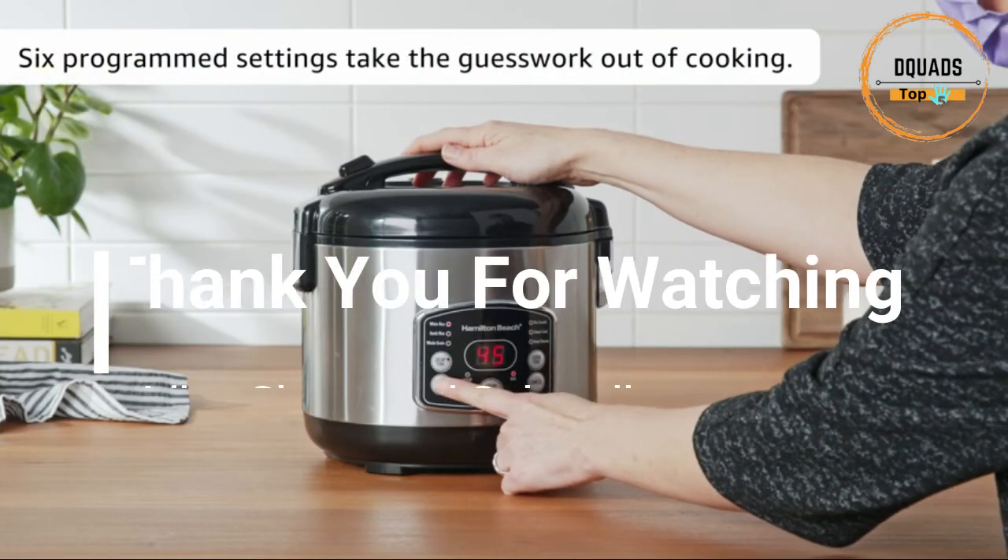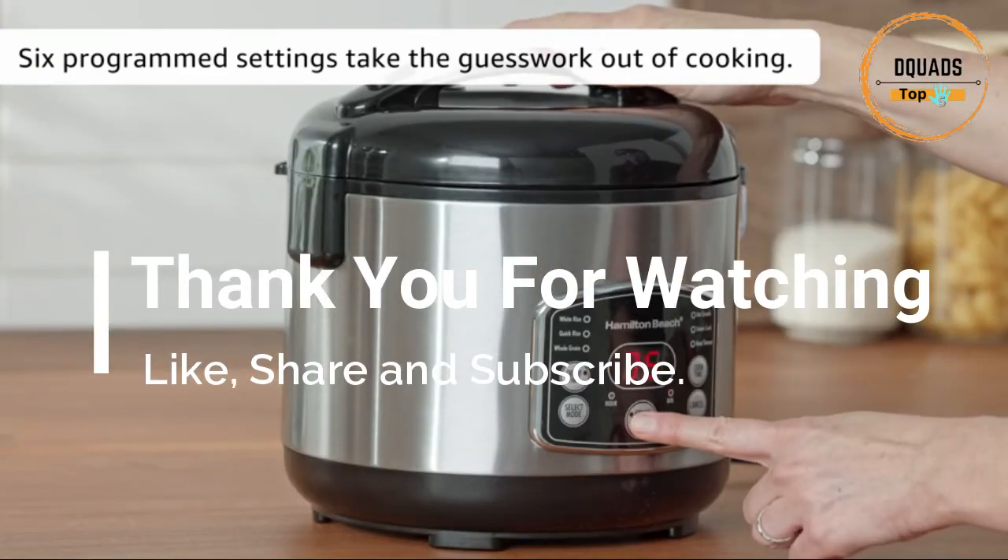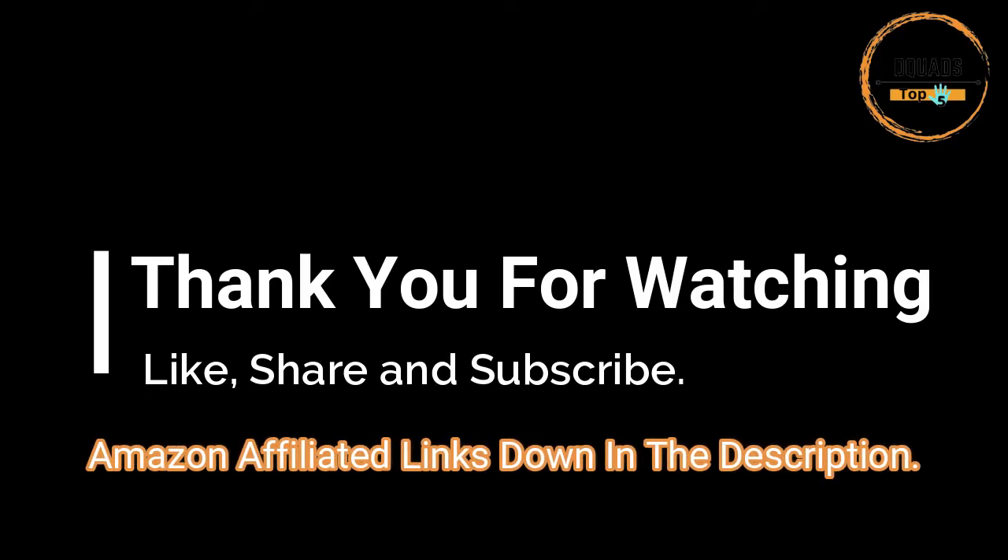Thank you for watching our video. Like, share, and subscribe for more. Links to these items are in the description down below. See you next time.